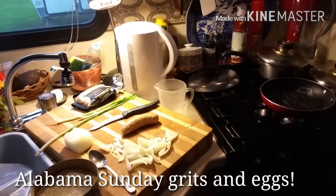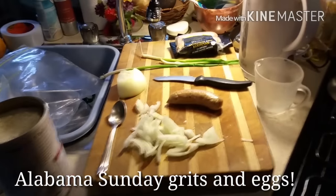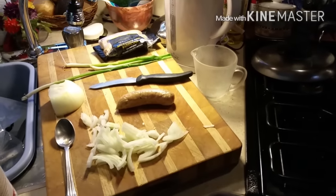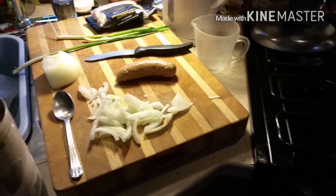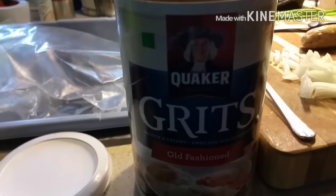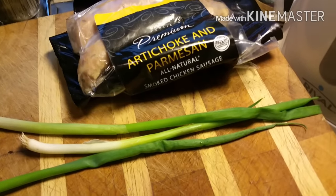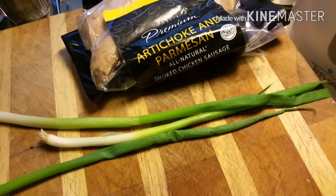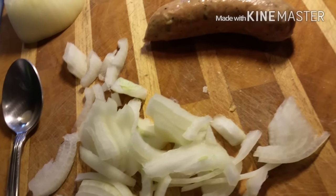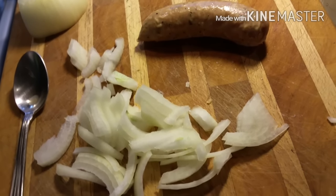Good morning YouTubers, good morning! It's Sunday — RV Deb here. I'm gonna make some breakfast and I thought I would show you what I'm doing. I've got grits, a chicken artichoke and Parmesan chicken sausage — all natural — some onions, and I'll top it with an egg and some cheese.